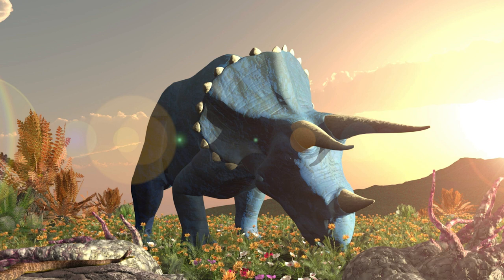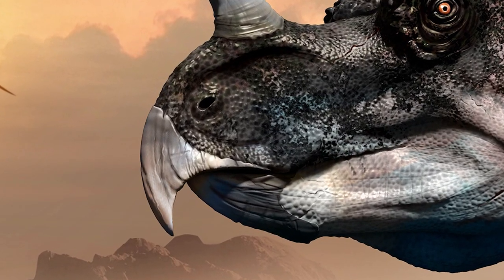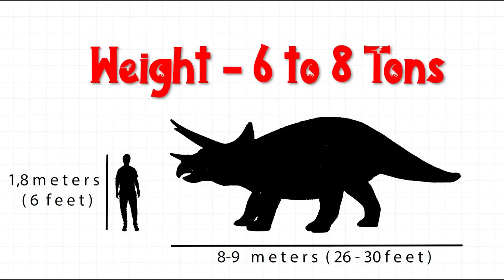He was a herbivore, eating bushes, twigs, ferns, and things. He had a very sharp beak and a snout that could chew, rip off food, and grind it up. He was a massive creature that weighed between six and eight tons and was over 30 feet long.